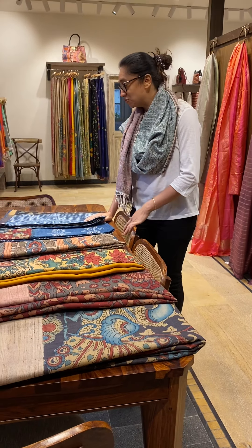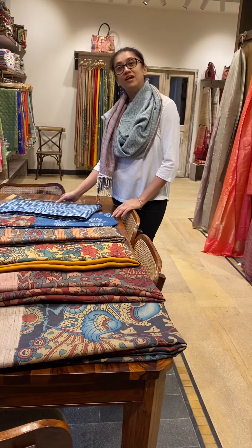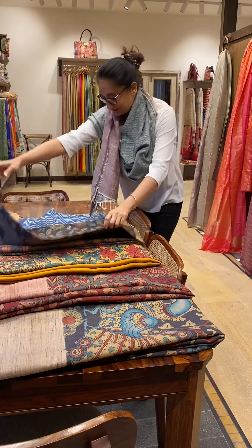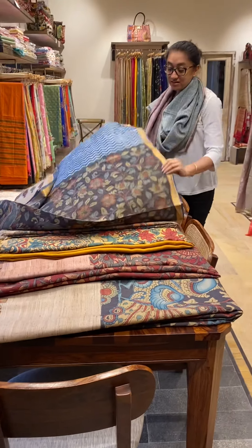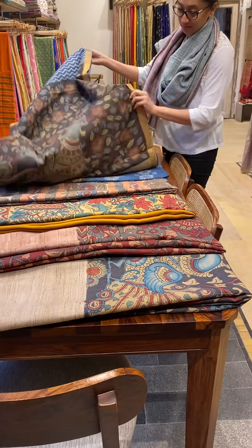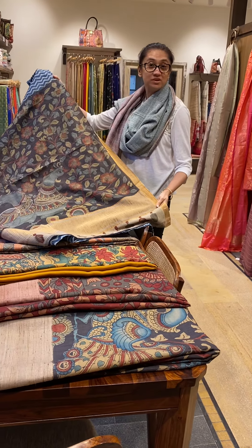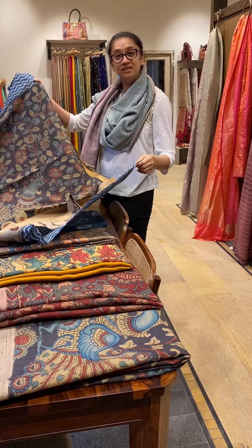I'll show you the collection we have. Kalamkari sarees are all natural dye. If you see this, it is a Mangalgiri saree which is something very, very unique — usually you don't see indigo with a Kalamkari, it's a very rare combination. This is an indigo saree — the zigzag part is indigo, and the pallu and the blouse piece is Kalamkari. We have a nice beautiful pallu, the blouse piece is Kalamkari, and the body is indigo block print.